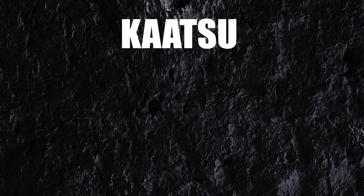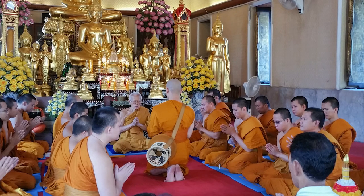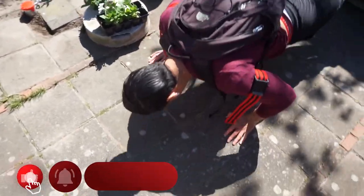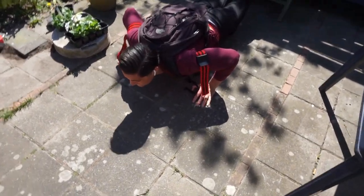Katsu was invented in 1966 by a doctor called Dr. Sato. He came up with the idea after a Buddhist ceremony in which he had to remain kneeling for so long that he occluded the blood flow to his calves, and thought, hey, this feels just like the burn from doing calf raises. People still think this is bro science, but in fact it might be the single best method for gaining muscle while minimizing stress on your joints.